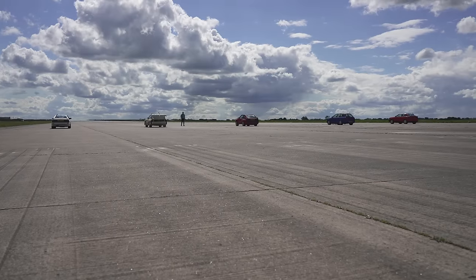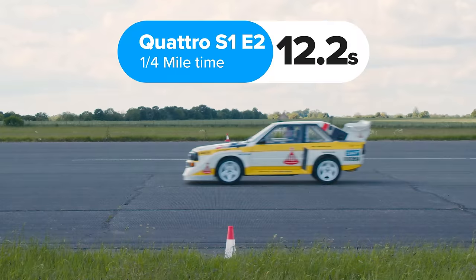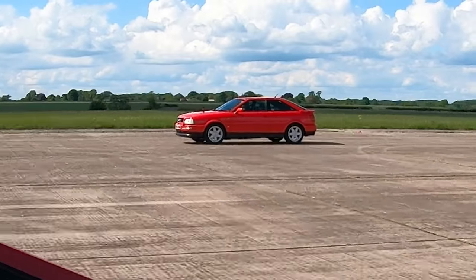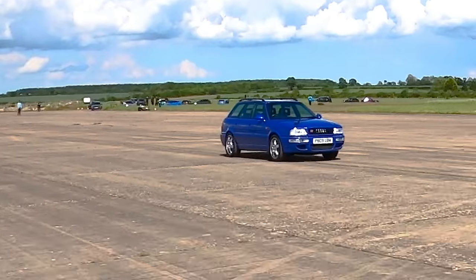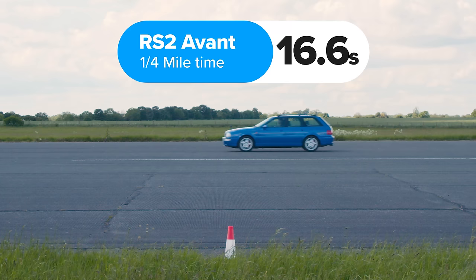So then what exactly happened? Well, the Quattro rally car won, completing the standing quarter mile in 12.2 seconds. The Sport Quattro was second in 14.2 seconds. The S2 finished third in 14.9 seconds and the Quattro 20 valve was fourth taking 15.3 seconds. The RS2 was last, completing the standing quarter mile in 16.6 seconds.